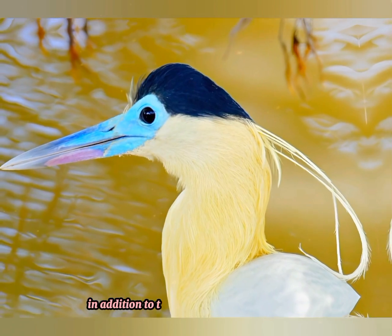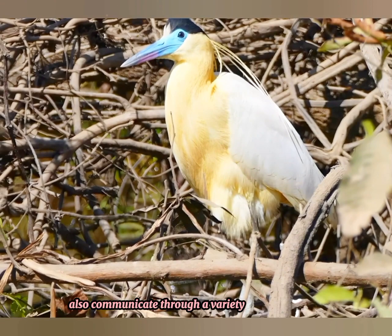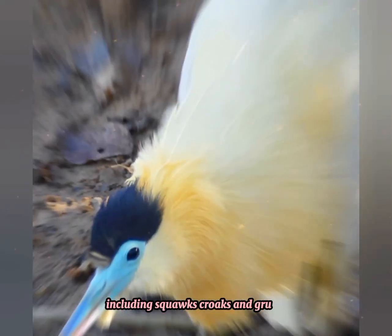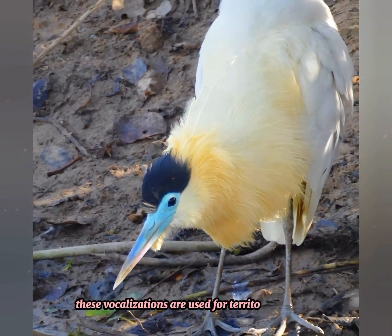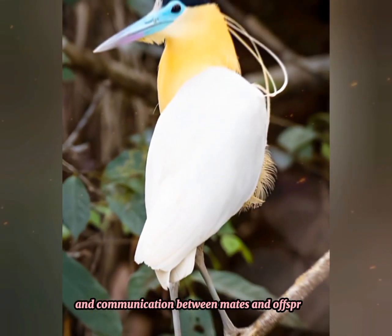In addition to their distinctive whistling calls, capped herons also communicate through a variety of vocalizations, including squawks, croaks, and grunts. These vocalizations are used for territorial defense, courtship displays, and communication between mates and offspring.